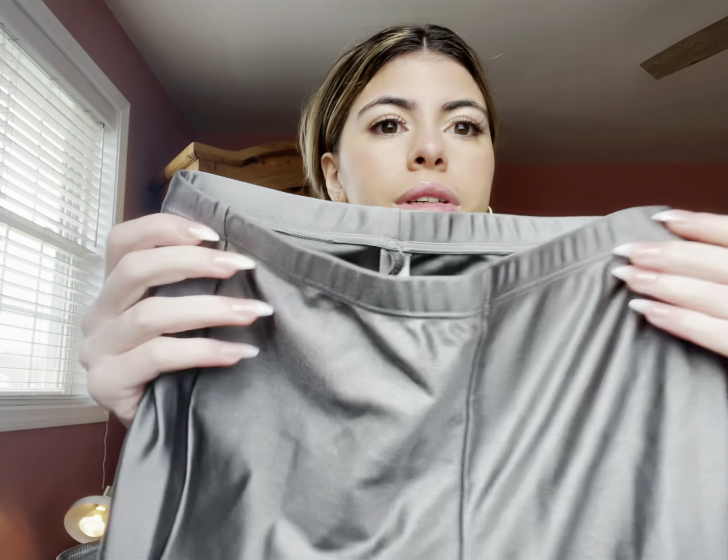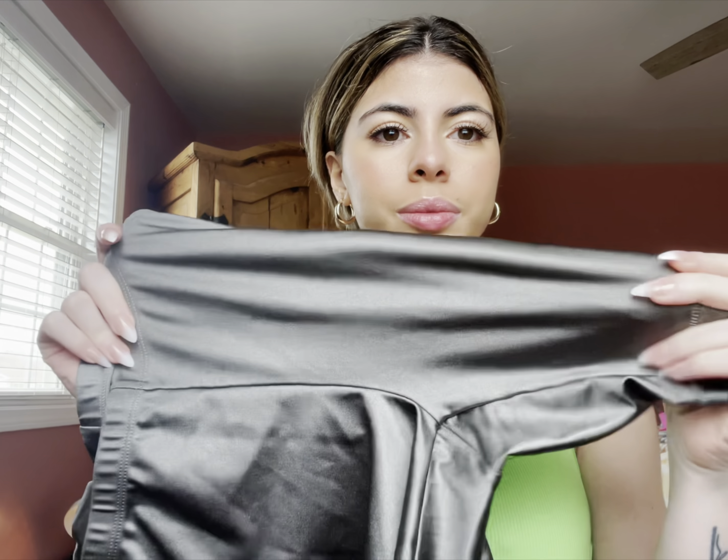I definitely am obsessed and I want to keep ordering from them, especially for the summer. These are like perfect everyday wear and you can even tell on camera how silky and soft the material is, which is so comfortable to wear. It's like an everyday outfit in the summer. The one that I'm wearing now is so comfy.